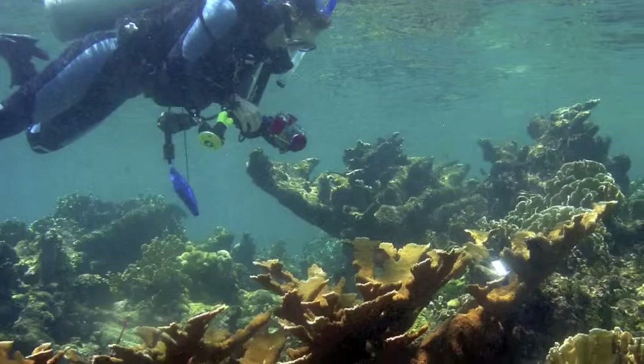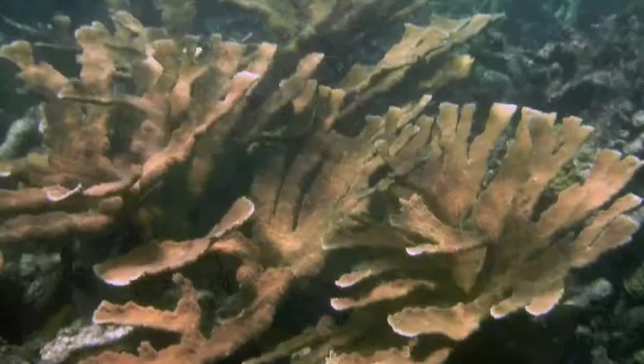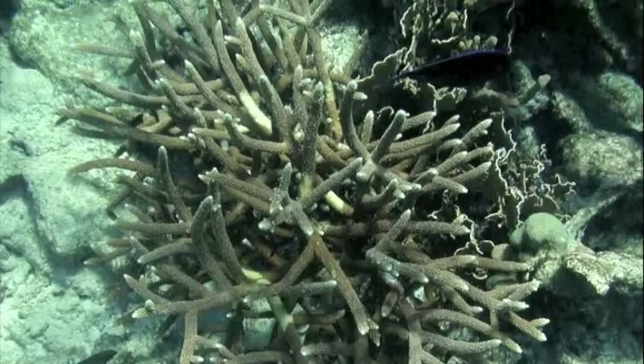So for my PhD in biology from Florida State University, I focused on two closely related species of branching corals: elkhorn corals and staghorn corals, and a hybrid of the two species.